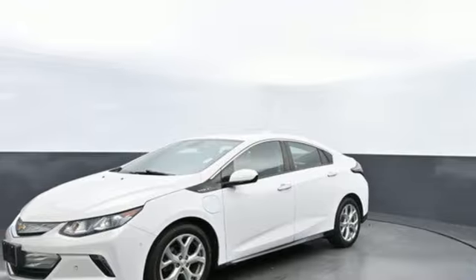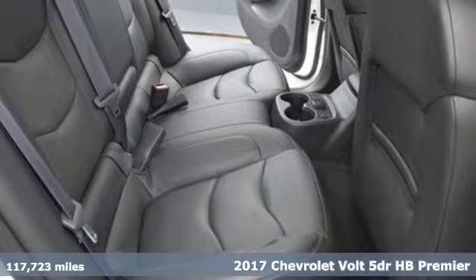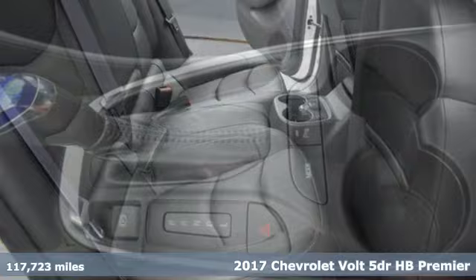It's a 2017 Chevrolet Volt. Sleek and sporty, take charge in this Volt. It's the smarter way to get there.